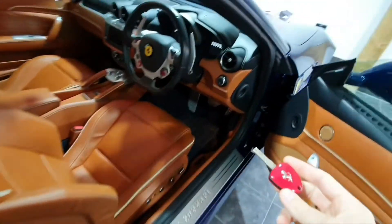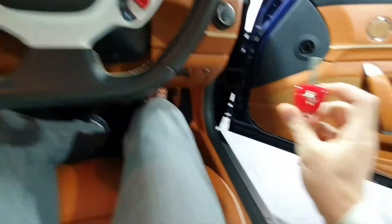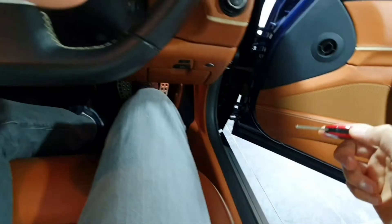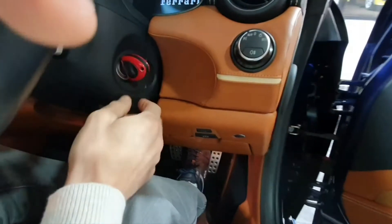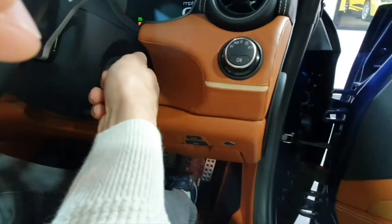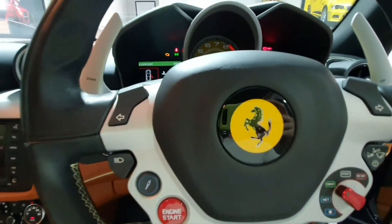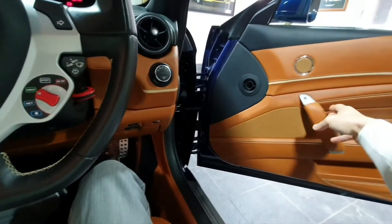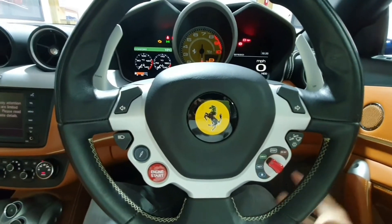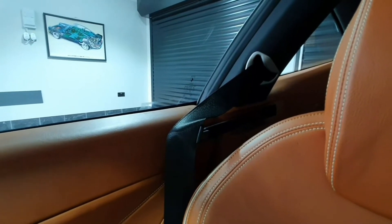That's the Ferrari key — you get two with the car and they record memory options for the mirrors and the seats. The key goes in all the way round but you can't start from there; starting is from the button. When I shut the door the steering wheel moves to its position from memory, and the seat belt is handed to you.